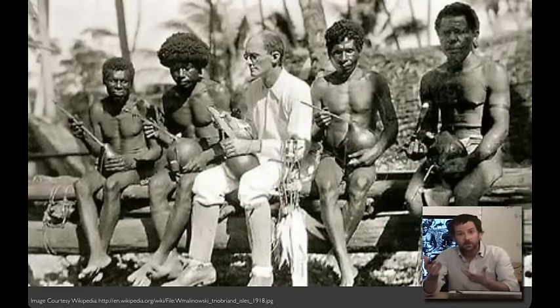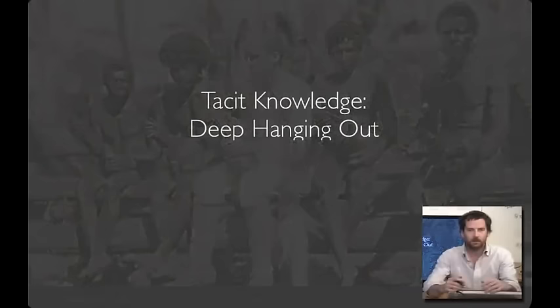While he was there, World War I broke out. He had two options: either hang out in the Trobriand Islands or face internment. During this period, he developed the practices of participant observation, which remain a hallmark of ethnographic research to this day. In this photograph, Malinowski is being taught to play a string instrument.